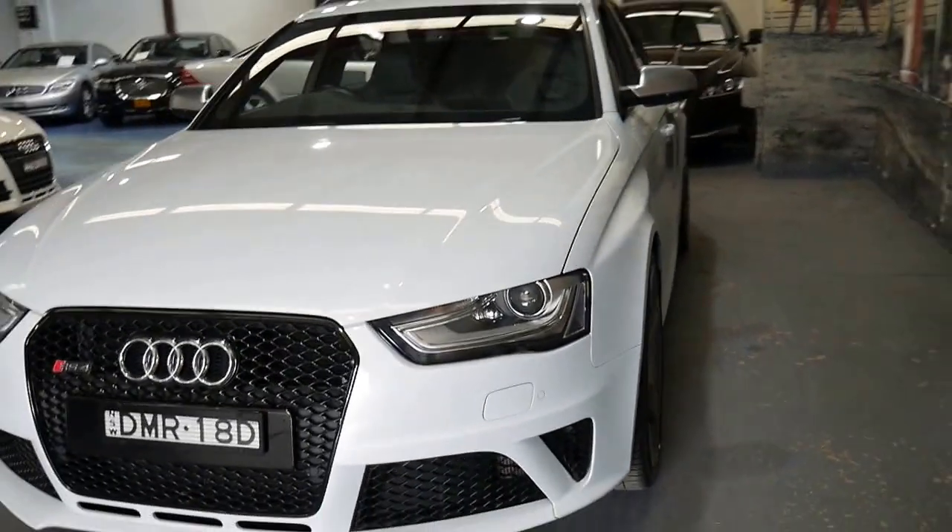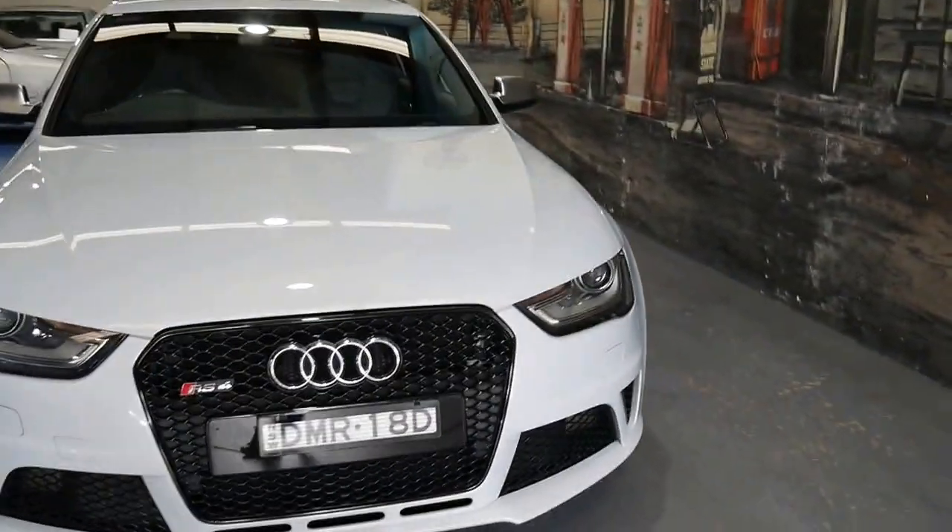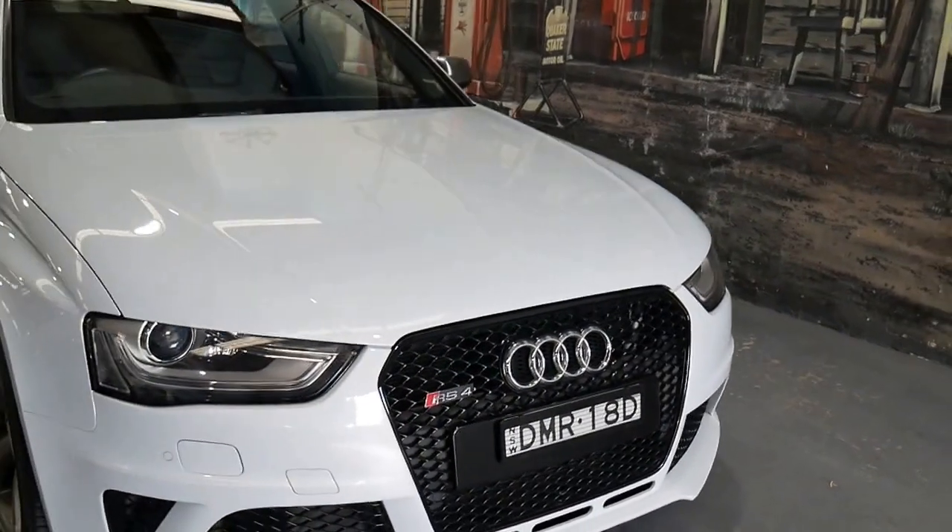Obviously it's got Xenon lights and daytime running lights — it is an RS4 after all. It also has Bluetooth and Bluetooth streaming.